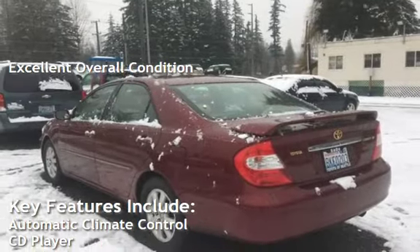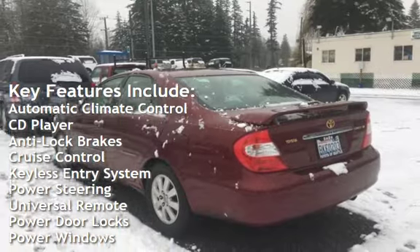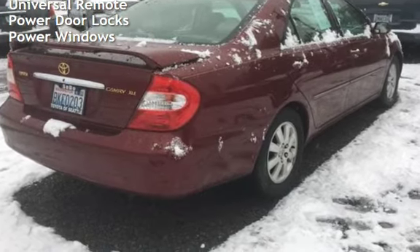Key features include automatic climate control, CD player, anti-lock brakes, cruise control, keyless entry, power steering, universal remote, power door locks, and power windows.